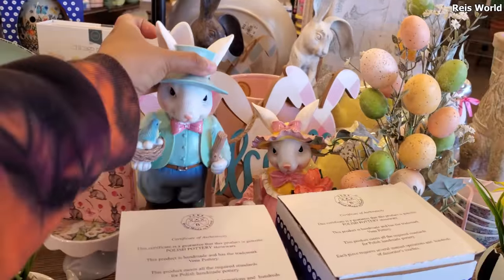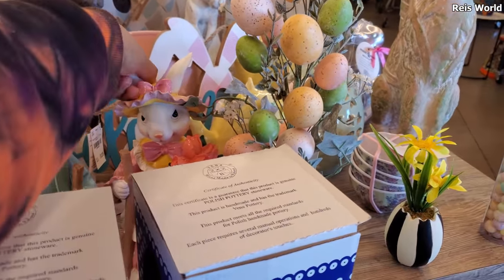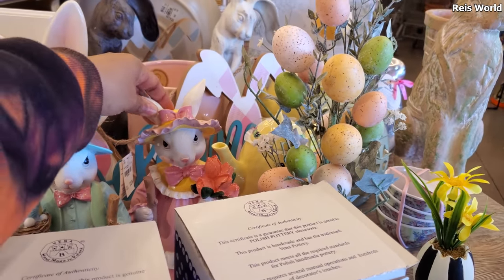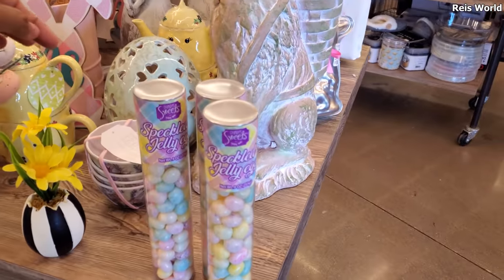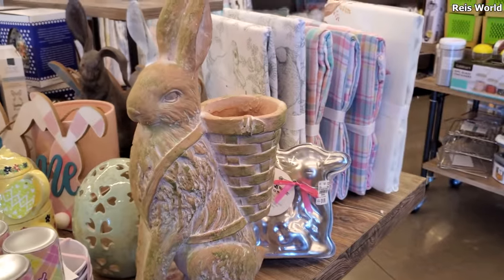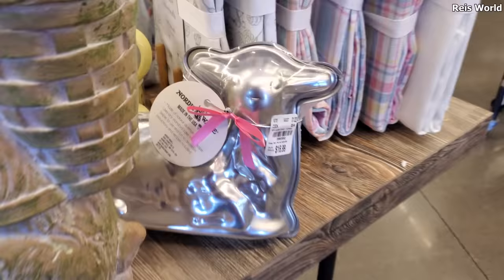And they also have a little lady in her dress — let me bring her out real quick. There we go, I barely could pick her up. Jelly beans, speckled jelly beans. This is really cute too, right? Oh, make a little lamb cake — $17.